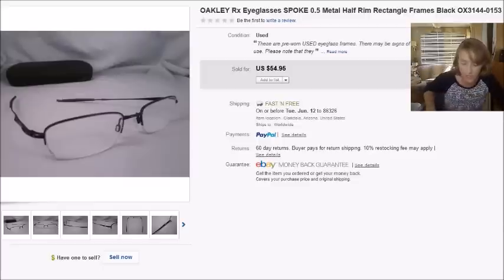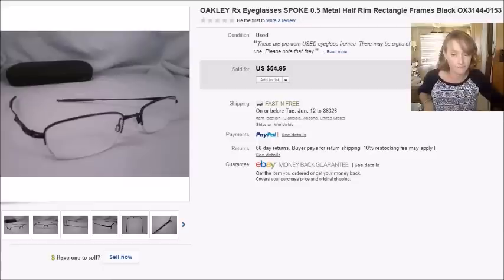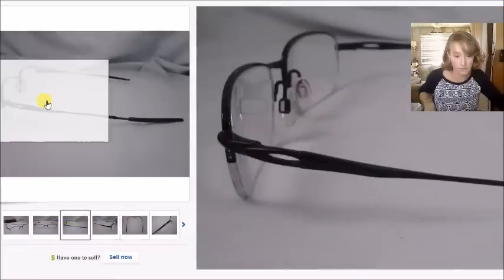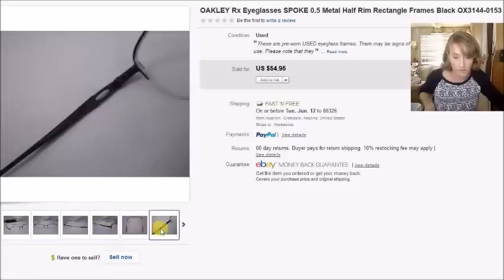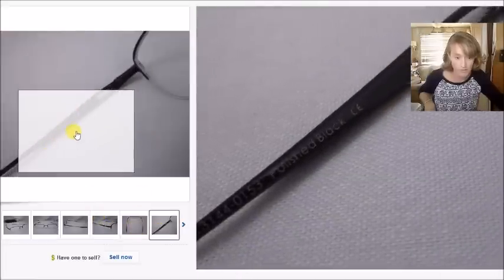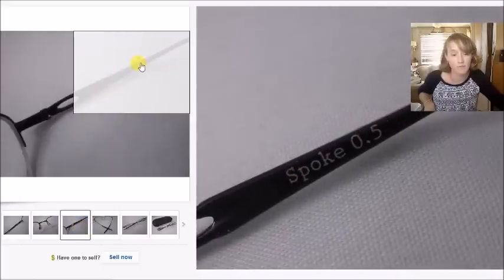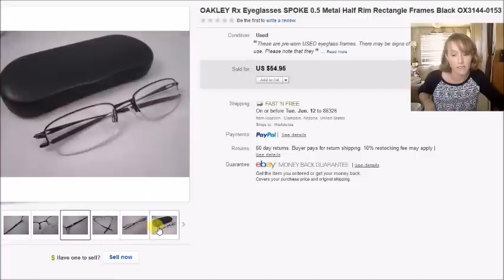This is a pair of Oakley prescription eyeglasses — the Spoke 0.5 model. I paid $3 for these at a thrift store. You can see the Oakley symbol on the side and on the nose bridge, along with the model name. They sold for $55 with free shipping, and my profit was $41.68.